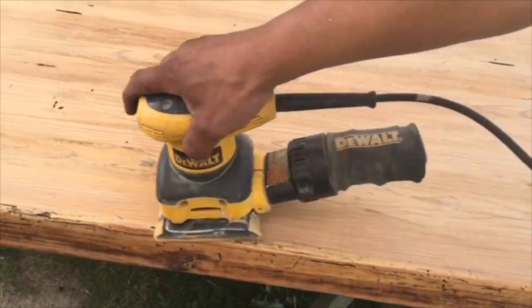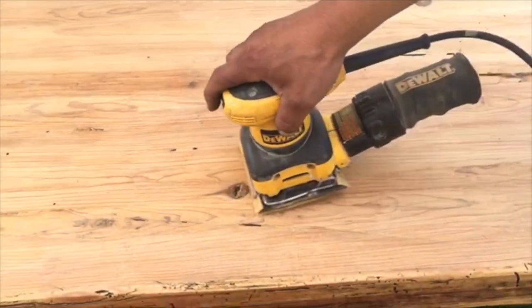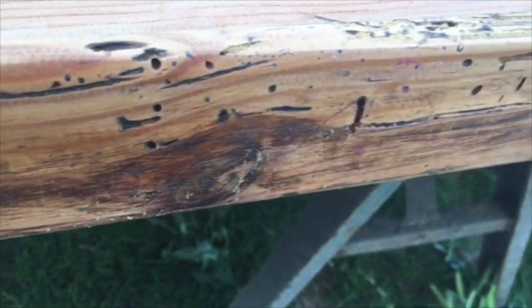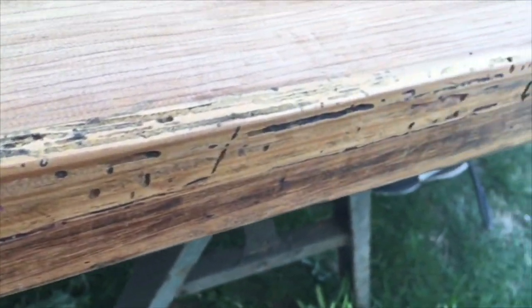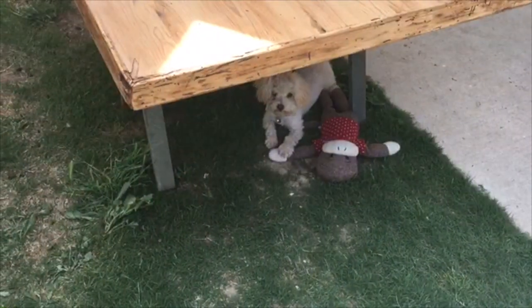I also bought this tabletop from OfferUp. It had a lot of — I don't know — it looked like oil, black oil. I don't know what it was, but we started to sand it down. You can see there's still some residue, the black — I don't know if it's from the tree.